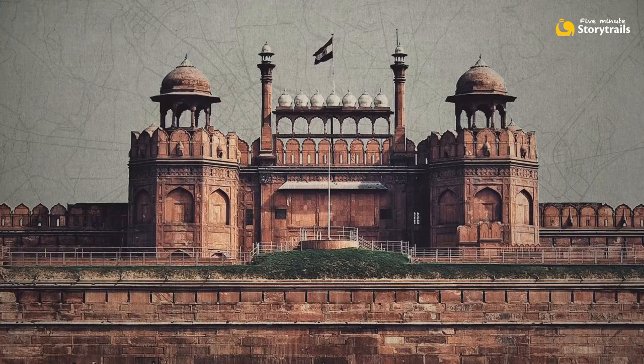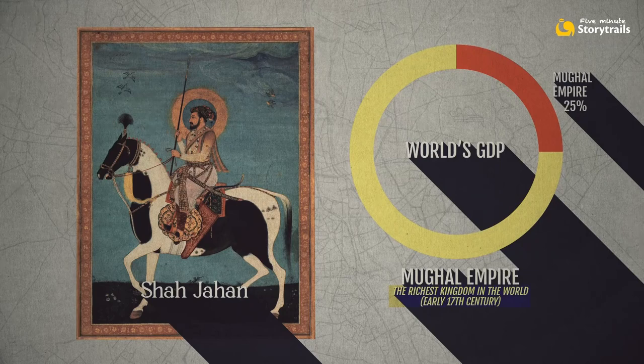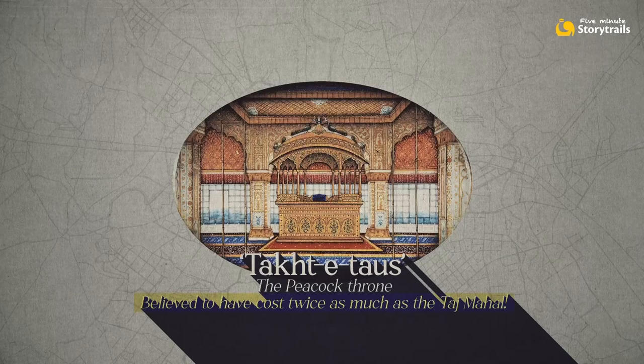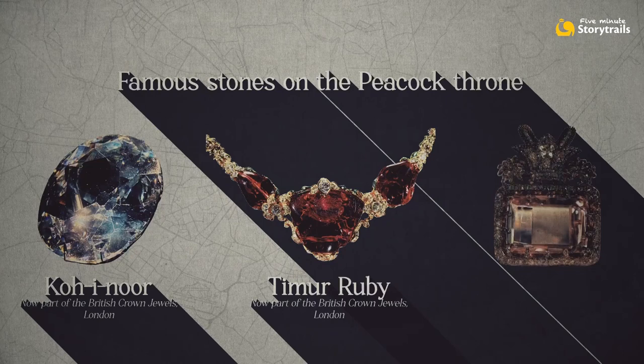Our story begins in Delhi at the magnificent Red Fort. It was built by the Mughal Emperor Shah Jahan in 1648, at a time when the Mughal Empire was at its peak and very prosperous. The Red Fort was his residence and also his royal court where he would meet his subjects. Shah Jahan wanted to project an aura of power and invincibility, so he commissioned an exquisite throne — the Takt-e-Taus, or the Peacock Throne. The throne used up over a thousand kilos of gold and another 230 kilos of diamonds, rubies, emeralds and sapphires.